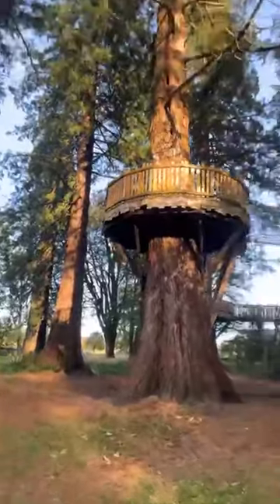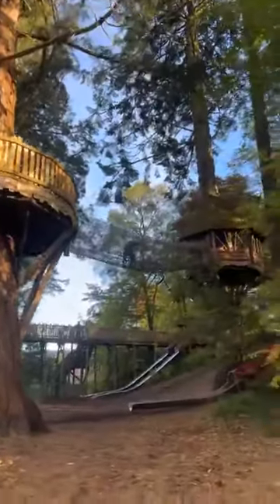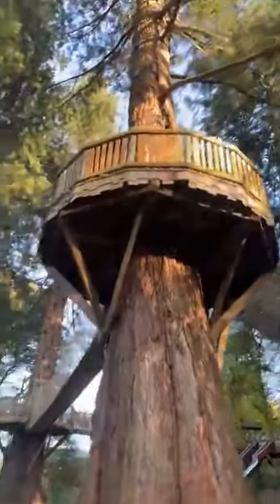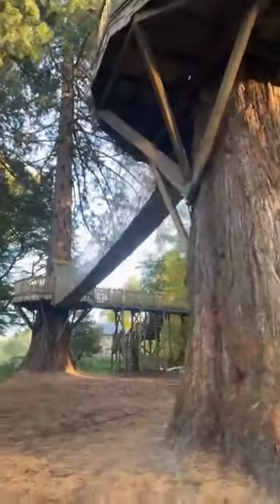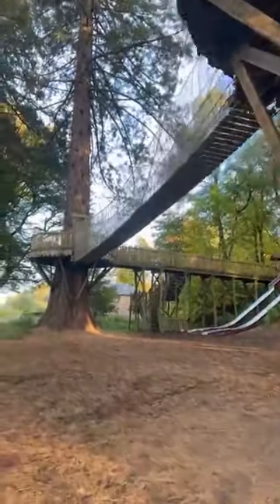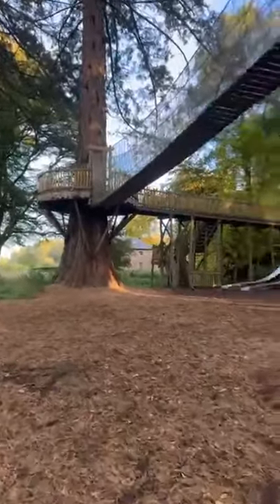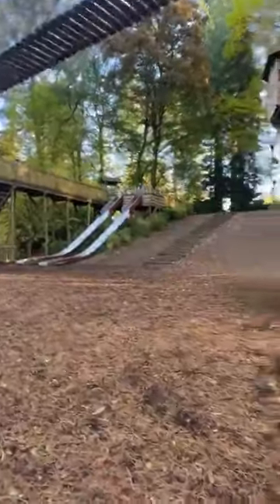Even for big kids — Abby absolutely pooped herself going along this. There's one slide there, it all connects. You go across this bridge — it's a wobbly bridge — Kai likes to jump and scare us all. And then you've got another two slides there.